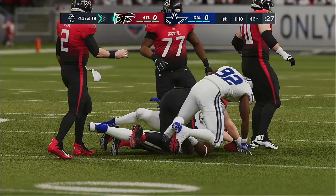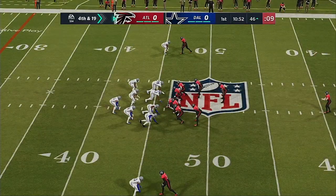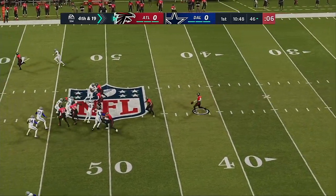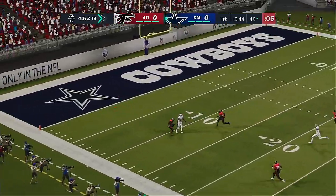We often talk about the combine and why we measure a quarterback's hands. Is that really a big deal? It's for situations like this — do you have the hands big enough and strong enough to hold on to the football while being jostled?